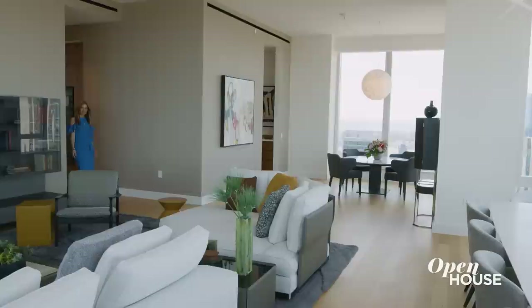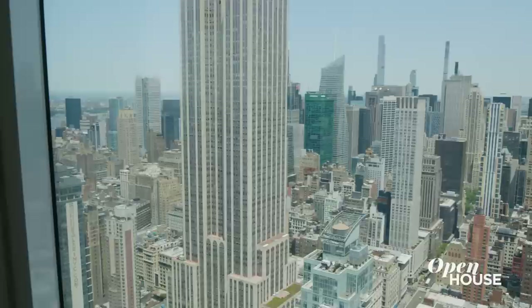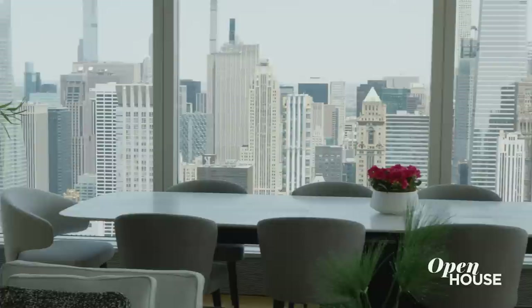I'm Sarah Gore and you're watching Open House NYC. We've got a great show this week filled with renovated classics and ultra-modern showstoppers. I'm bringing it to you from this sky-high apartment in Nomad that soars over the city with floor-to-ceiling north, east, and western exposures.